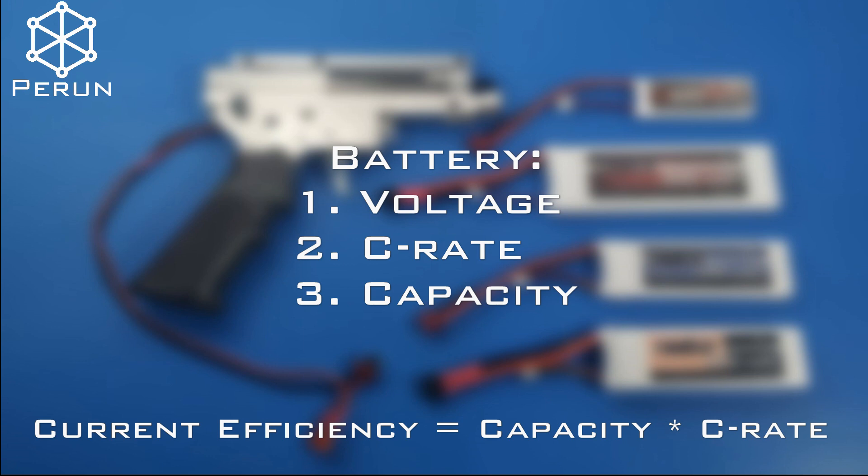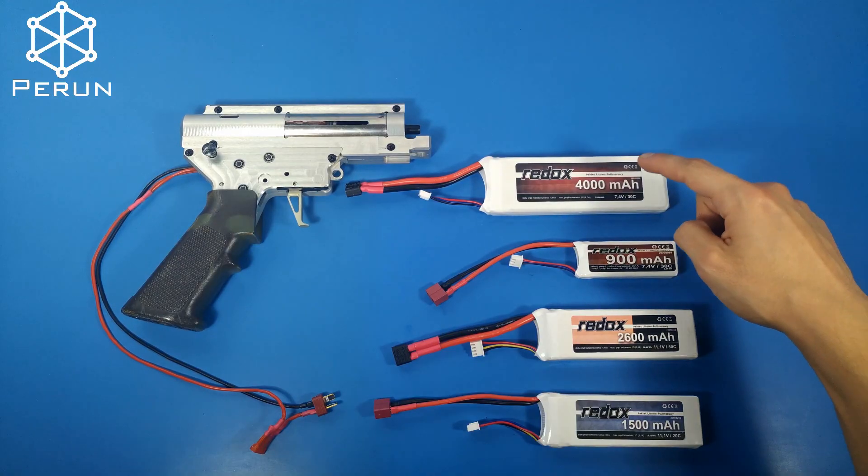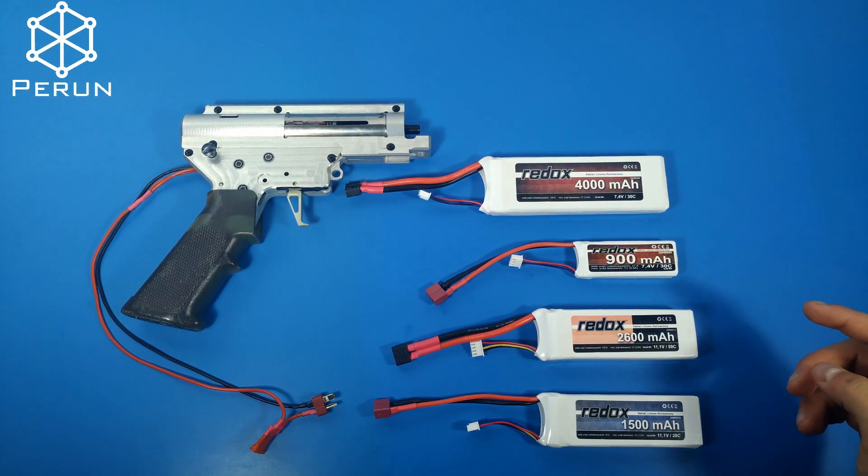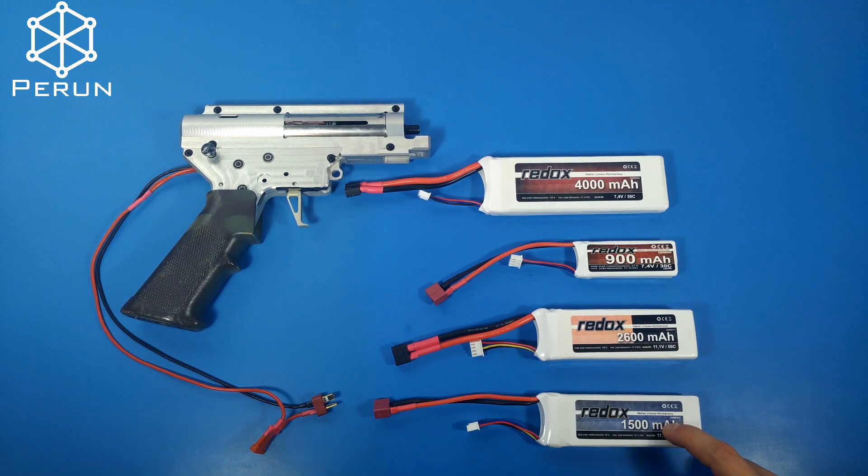All of the batteries used in this test are fully charged and made by the same producer. We will test four batteries: two 7.4V with the same C-rate and different capacities, and two 11.1V batteries with different capacity and C-rate.